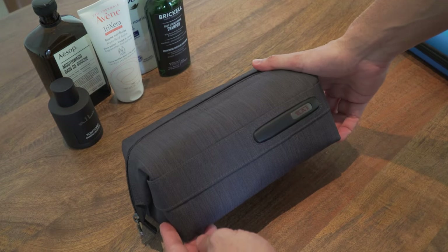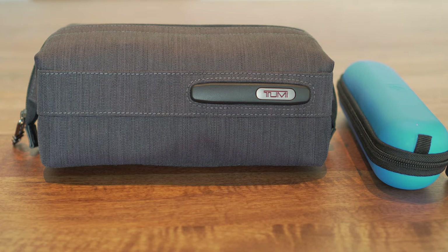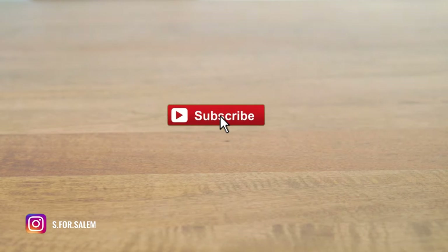That's it for what's in my toiletries bag and how I pack it. I hope you got something out of this video. If you did, please give it a thumbs up and subscribe to my channel for more. Do let me know in the comments section how you pack yours and if I missed anything.